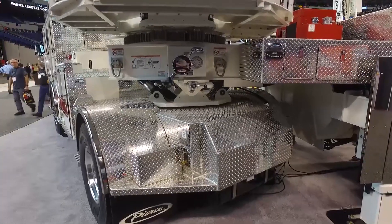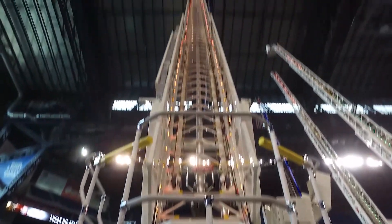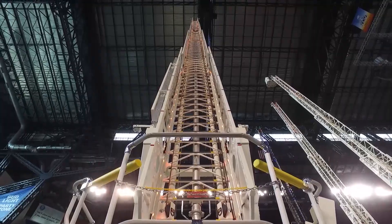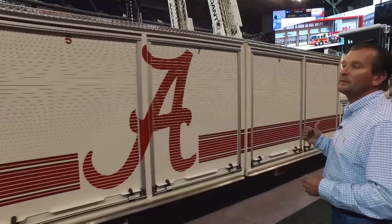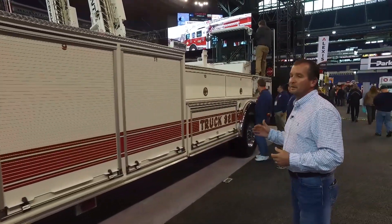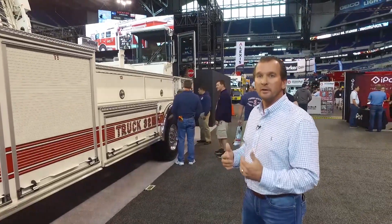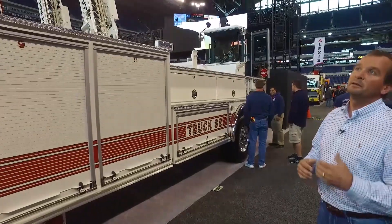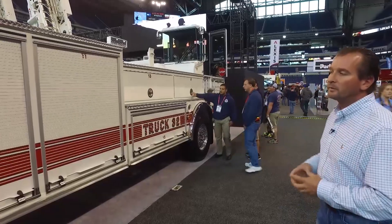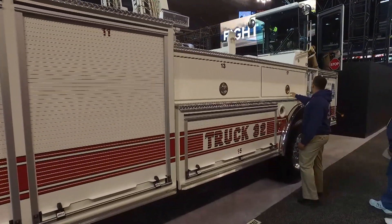We have rung lighting and additional wheeling lighting on the ladder to illuminate the rungs for safety. The tiller cab in the back has a great field of view and works really well. The relocation of the air conditioning and other components on the trailer allows the ladder to nest down very well. The low compartments on the sides were a key feature in helping the tiller driver maintain good visibility.